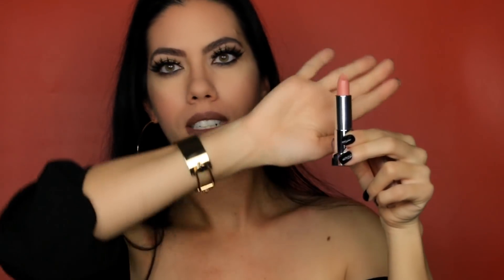The next giveaway item is Maybelline Fit Me Blush in number 20.